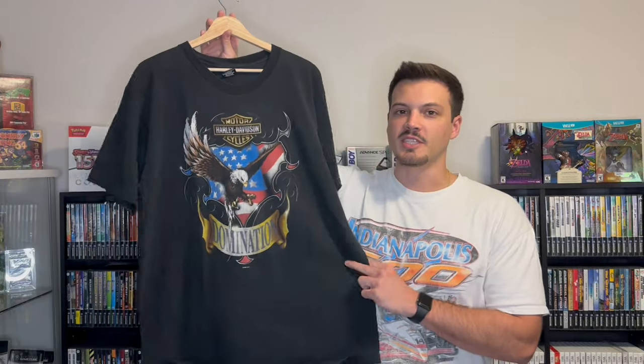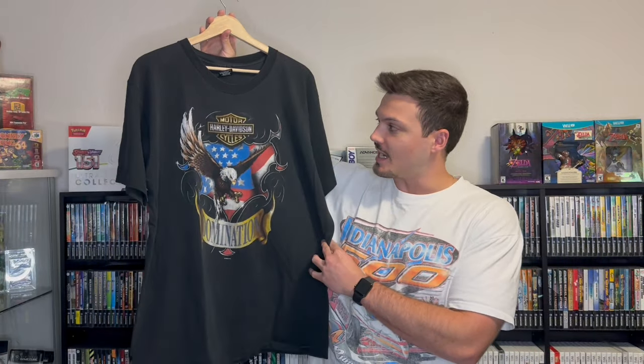Next up we have this blue Seattle Seafair all-over print. This graphic is so sick, and the best part about this tee is I remember growing up and going to Seafair with my dad. I live in the Seattle area, so this tee just means a lot to me. Next up we have the only Harley Davidson tee in my collection — this is a 1996 Harley motorcycles tee from Bellevue, Washington. I recently thrifted this one and it fit pretty well, and since it was local I decided to hang on to it.